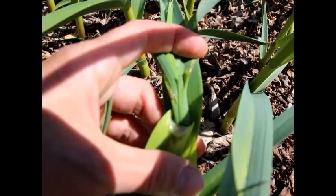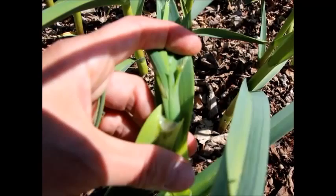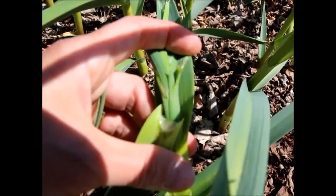This is my first time growing garlic and I was all happy — I thought, hey awesome, garlic, nothing eats garlic. Well, here this bug is eating my garlic.